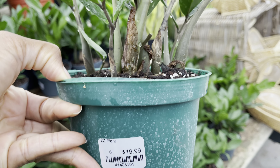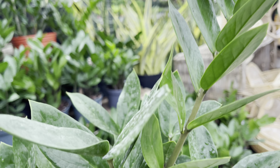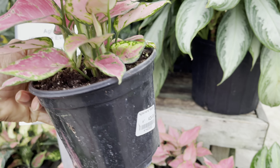First plant is the ZZ plant and this guy is priced at $20 in a 6-inch pot. The color on this Aglaonema is absolutely gorgeous. These guys are in a 6-inch pot and they're priced at $30.